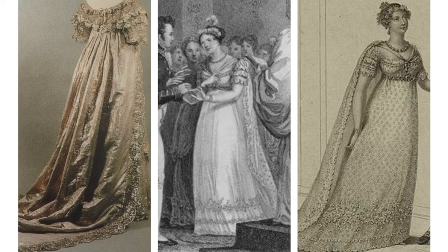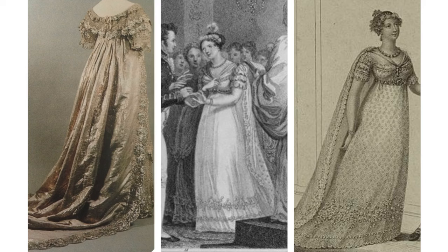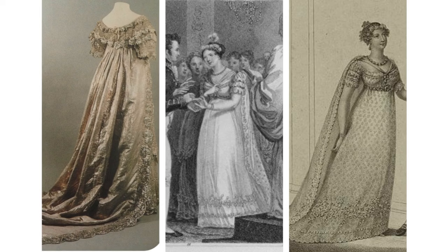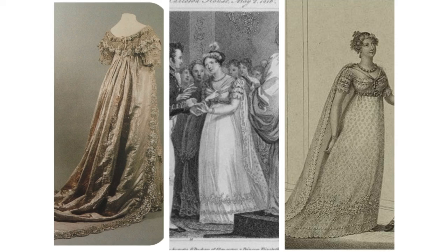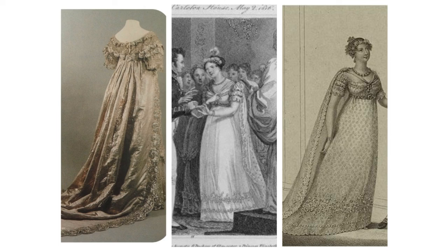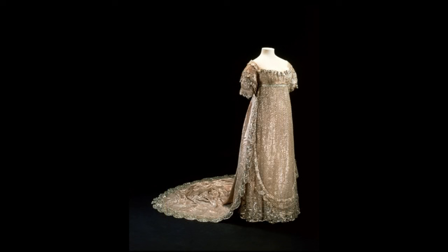Princess Charlotte of Wales. Charlotte was the sole child of the disastrous and bitter marriage between King George IV of the United Kingdom and Caroline of Brunswick. She was a popular princess and her marriage to Prince Leopold in 1816 was greeted with much excitement. It became the first royal wedding for which souvenirs were made widely available to the public. Her dress was the height of fashion — it featured an empire line and was ankle length. It shimmered from the combined effect of a net dress with silver embroidery and a white and silver petticoat underneath. The fabric was made of real woven gold and silver threads. The dress was adorned with flowers at the hem and Brussels lace around the neckline and sleeves. The train was made of the same material as the petticoat.